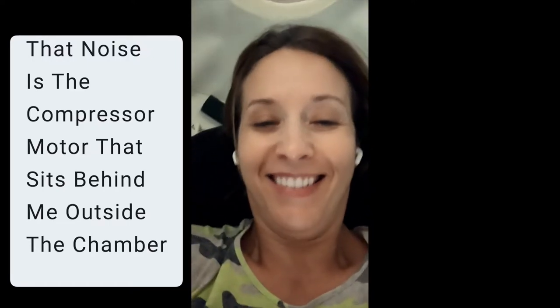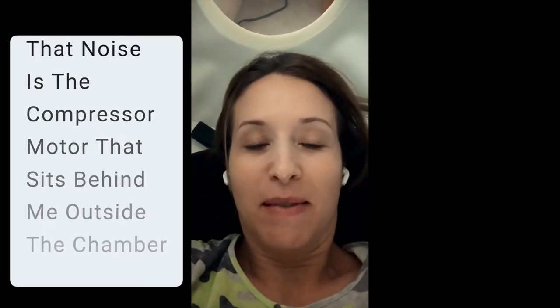Coming here live from the H-Balt machine. I've had this for four weeks now. I would say that I feel like it definitely helped.